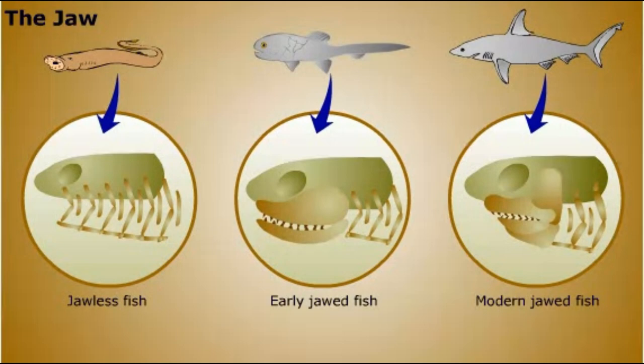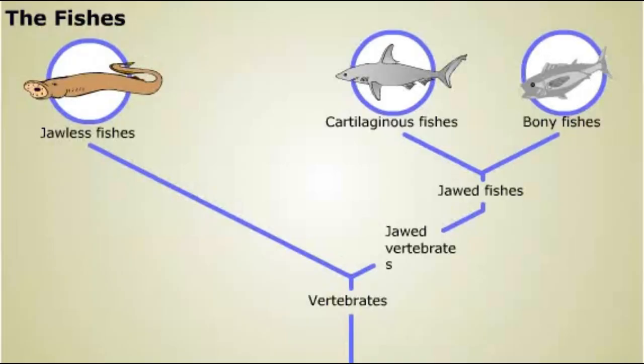The first jawed vertebrates were fishes. The two groups of jawed fishes living today are distinguished by their skeletons. Cartilaginous fishes, such as sharks and rays, have skeletons composed of cartilage, a strong but flexible tissue. All other jawed fishes are bony fishes, with skeletons composed of bone. A few living bony fishes have lungs for breathing air in addition to gills. It's likely that a prehistoric air-breathing fish, related to modern lungfish, gave rise to the first land vertebrate, an ancient amphibian.